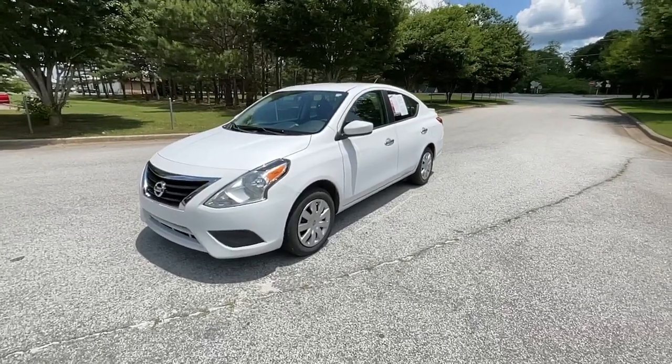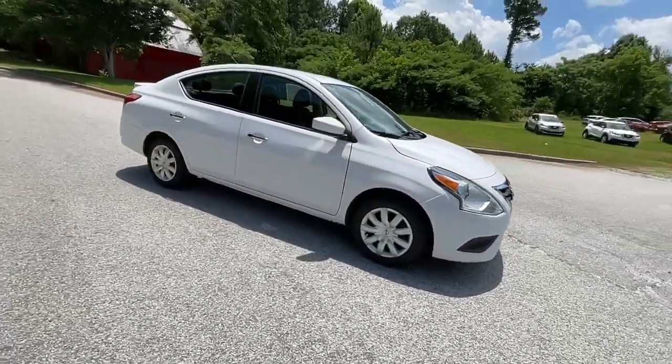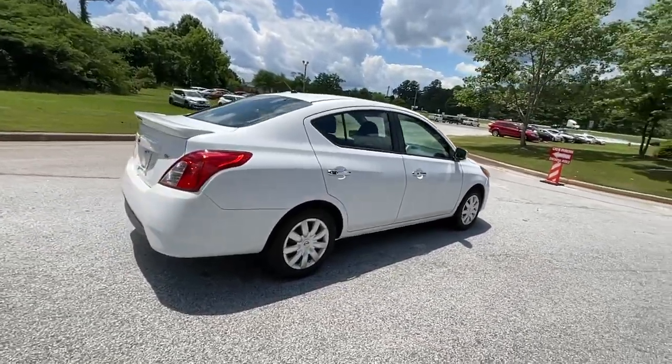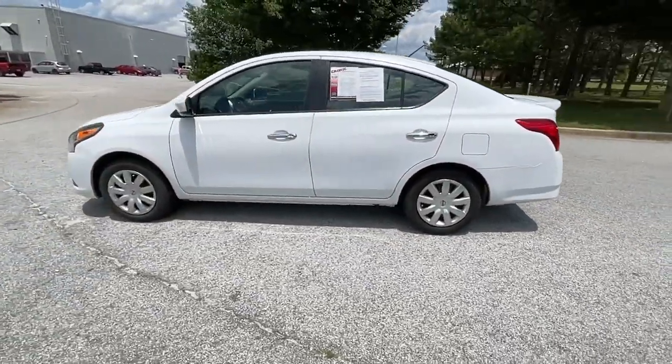Enjoy the view of this 2018 Nissan Versa. With less than 60,000 miles on the odometer, this vehicle stands out from the rest. Get sleek style and the latest driver assist tech standard in this well-equipped Versa. Aerodynamic and efficient, this upscale compact makes every journey a pleasure.